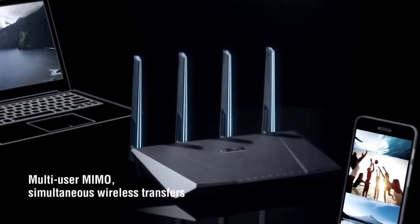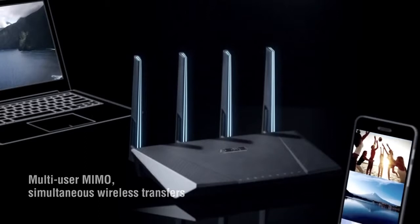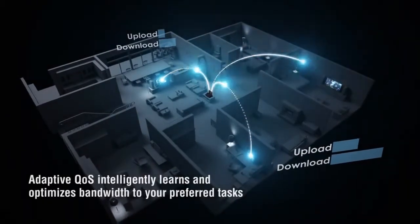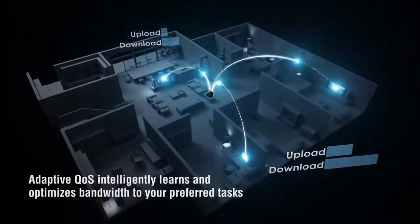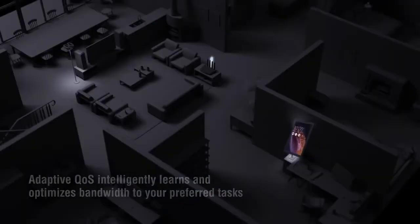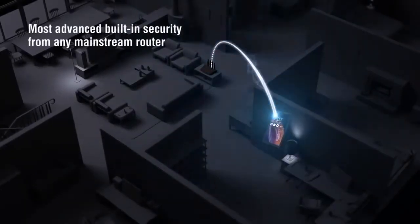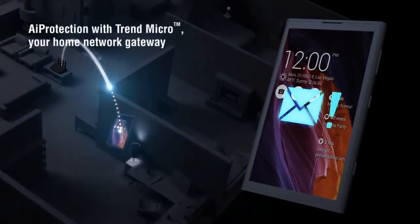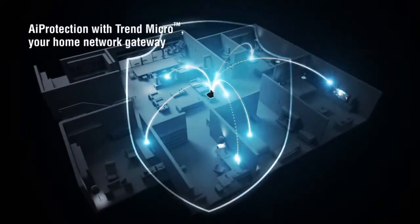This increases wireless traffic capacity up to 200%. The 87U implements adaptive Quality of Service that can identify and categorize home network traffic, intelligently adjusting bandwidth between each device. ASUS AI Protection with Trend Micro delivers real-time network monitoring and instantly raises an alert for any suspicious activity.